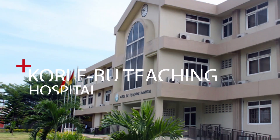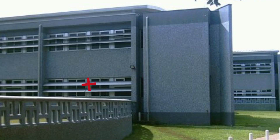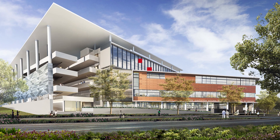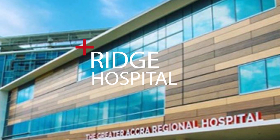The department has MOUs with several institutions. Among them is the central lab at Korle Bu Teaching Hospital. We also have an MOU with the 37 Military Hospital, as well as the Greater Accra Regional Hospital. We also send our students to some of the regional hospitals in Ghana for practical training and attachments.